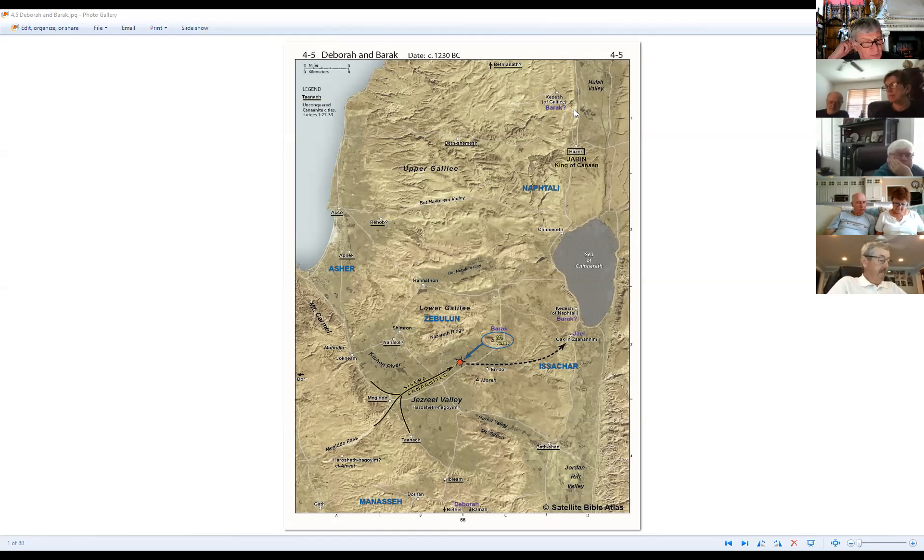Deborah developed a three-phased campaign. Phase one was the concentration of tribal contingents of Naphtali and Zebulun — 10,000 to possibly 20,000 men — on Mount Tabor. Mount Tabor was an easily defensible base against which chariots had no chance, offered a unique flanking position for hostile traffic moving through the Jezreel Valley in either direction, provided great visibility in all directions, and was a perfect staging area for a surprise attack on the enemy encamped at the foot of the mountains.